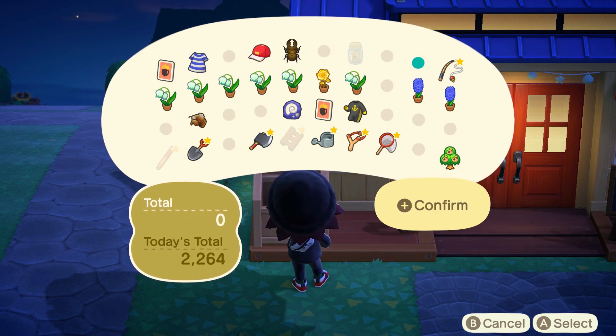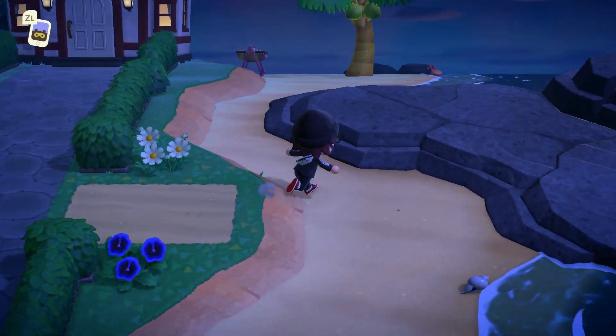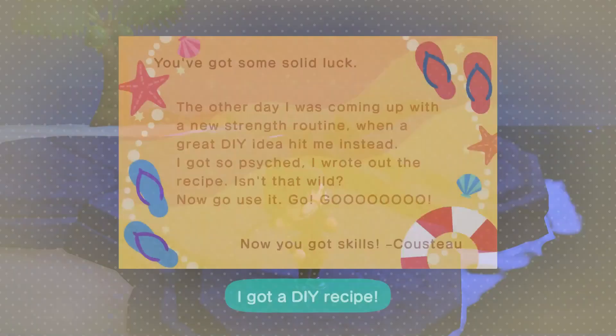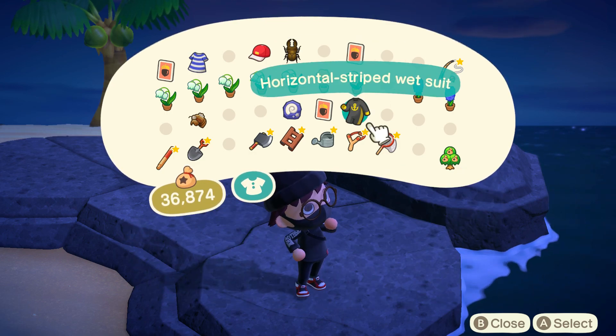To start off today's video I want to talk about all the bugs, fish, and sea creatures leaving at the end of the month. So if you don't have any of these make sure you get them before the month ends. There are only three things leaving at the end of the month: the Turban Shell, Mussel, and the Pike. All of these should be relatively easy to get. Everything you need to know is on the screen right now.